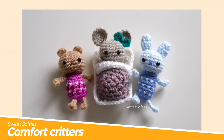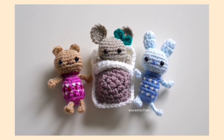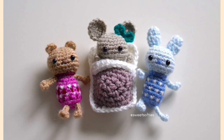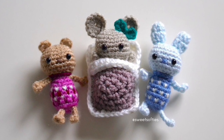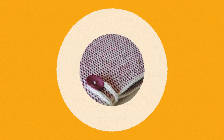At number four: Comfort Critters by Sweet Softies. I just love these crocheted comfort critters with their own little sleeping bag to curl into when the day is getting a bit too much. These might just be the sweetest little things to have in your school bag or in your pocket when you need a little bit of comfort and you'd like to hop into a sleeping bag yourself.